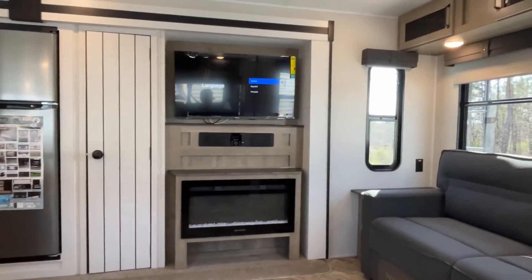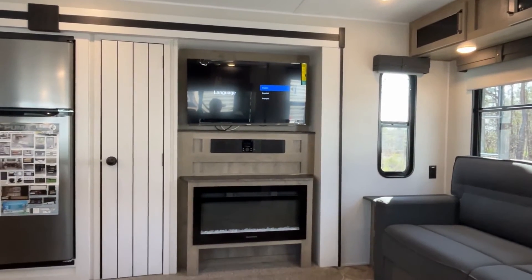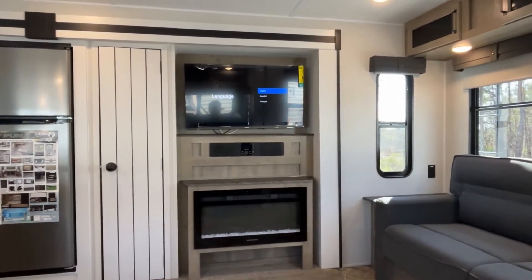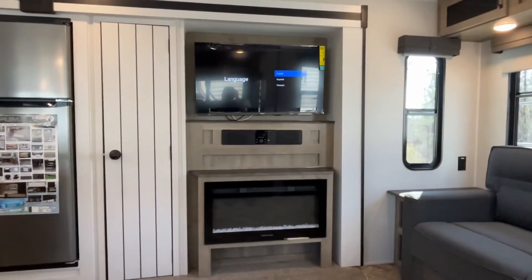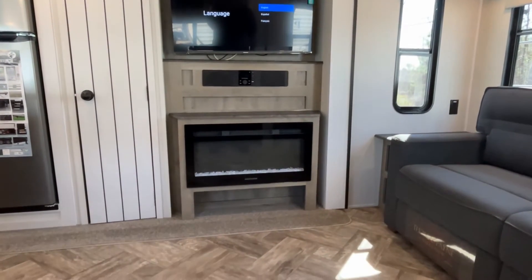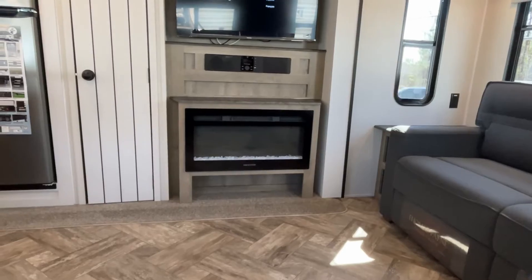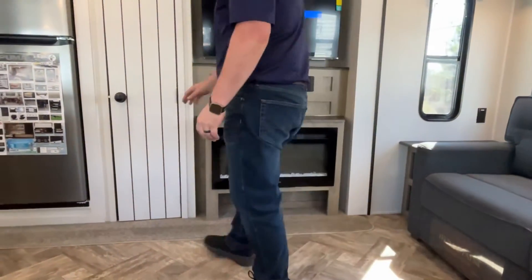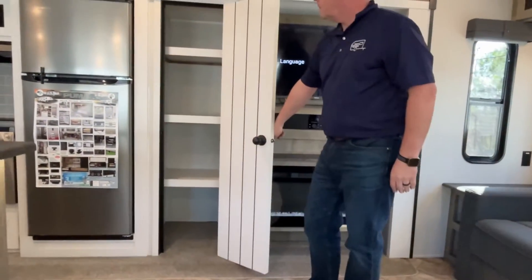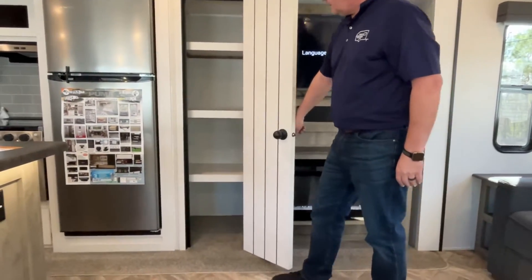So if you're sitting here in your theater seating, this is what your entertainment center is going to look like. You've got your TV already mounted. You do have a sound bar and radio right below that, and an electric fireplace down here at the bottom — that's great for those chilly mornings when you don't want to turn on your furnace. Right next to that is going to be your pantry, and that's a very good-sized pantry.